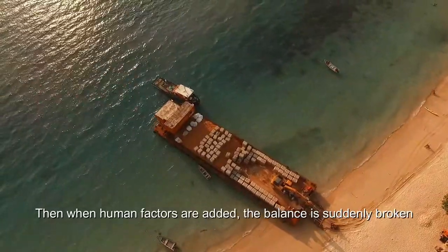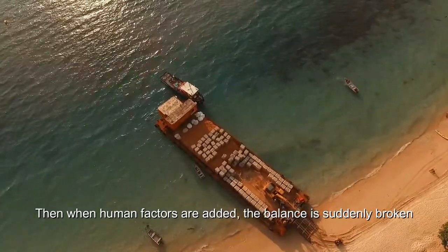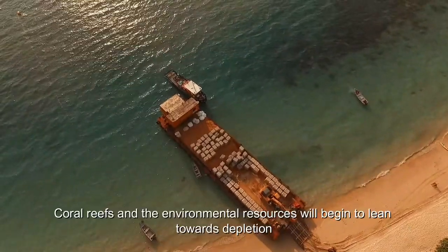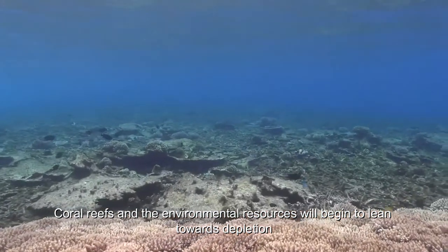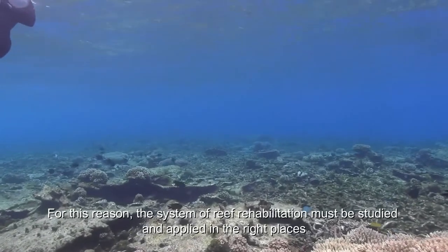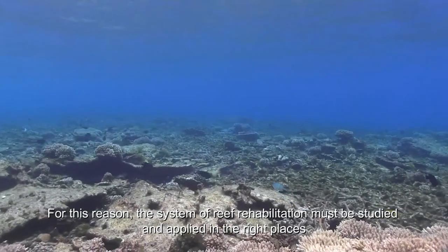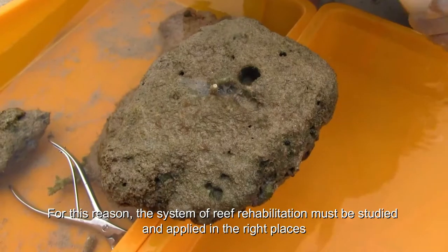Then, when human factors are added, the balance is suddenly broken. In the subtropical region, coral reefs and environmental resources will begin to lean towards depletion. For this reason, the system of reef rehabilitation must be studied and applied in the right places.